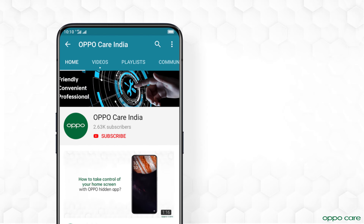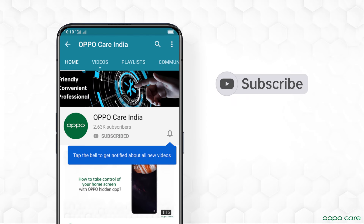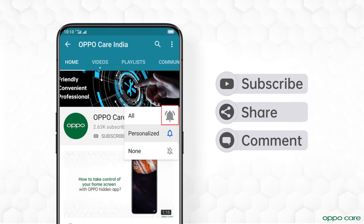For more help or feature-related videos, subscribe to Oppo Care India and hit the bell icon to get notifications.